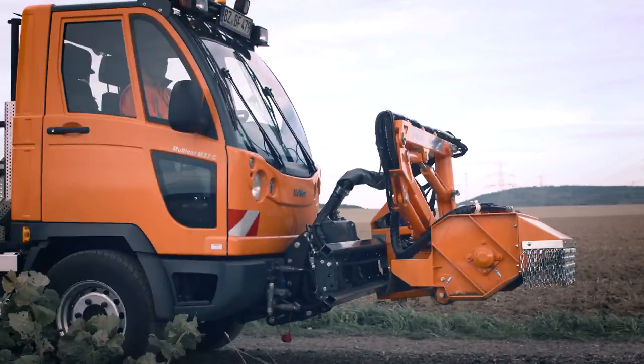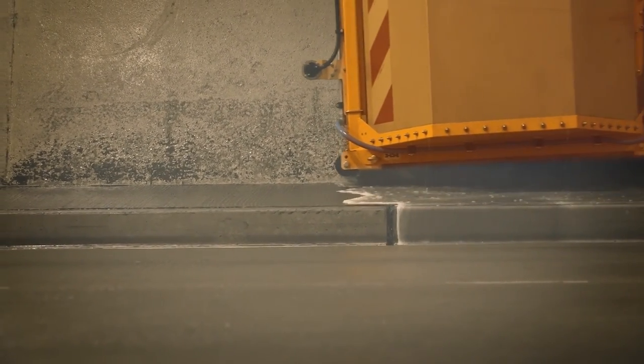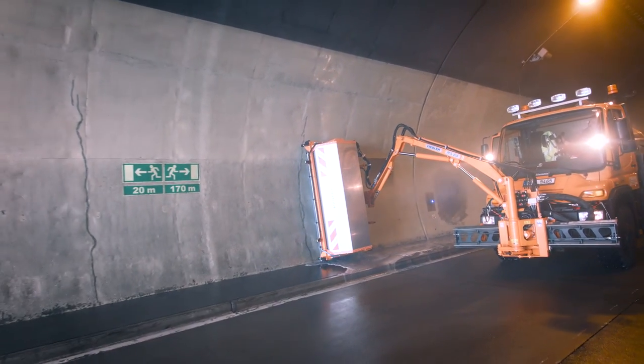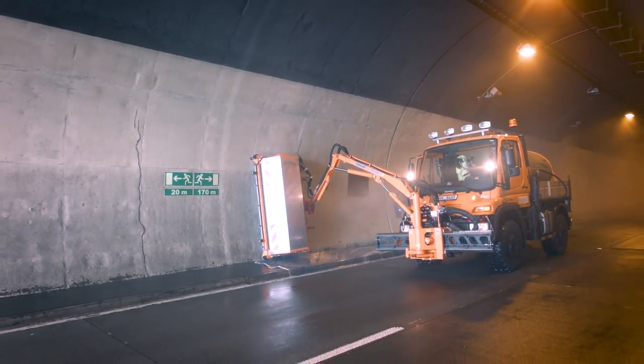For complex tasks in municipal work, like washing tunnels, devices possess sensors. These recognise a tunnel's radius and keep it a constant distance from the wall.